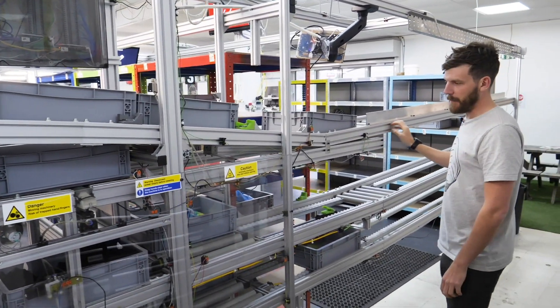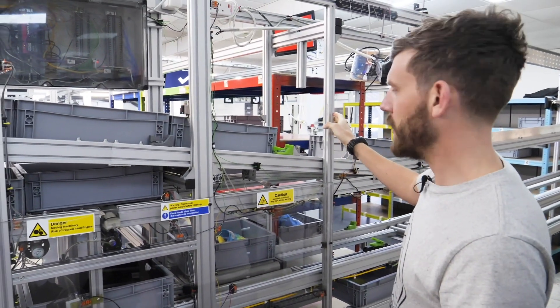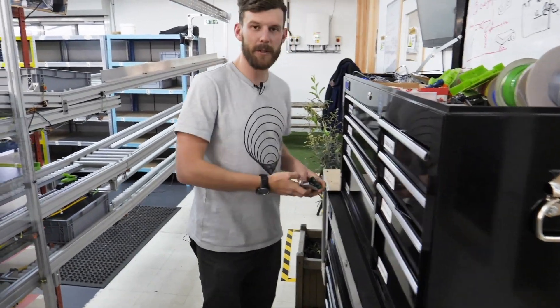So what's happening here is this kit is like Meccano, and we build tools to help people build robots. This is how we do it.